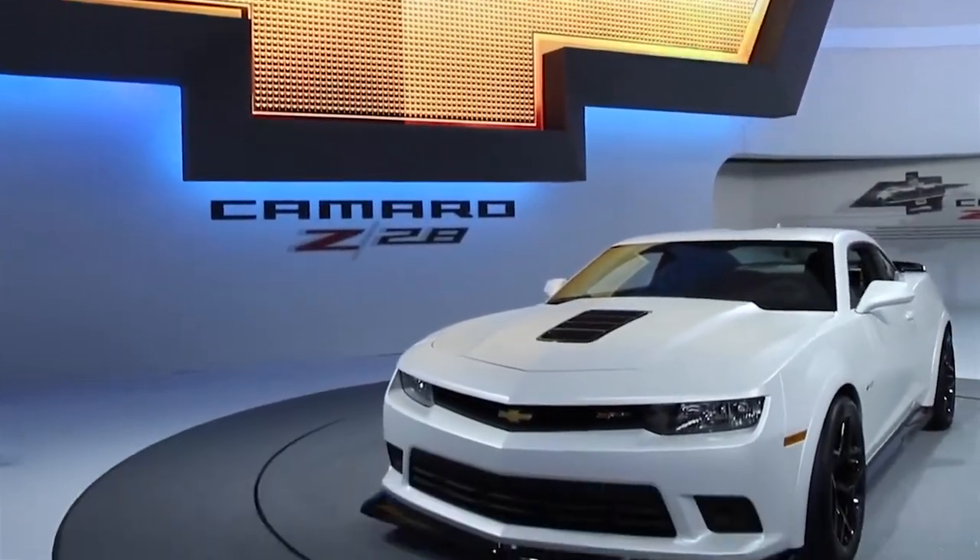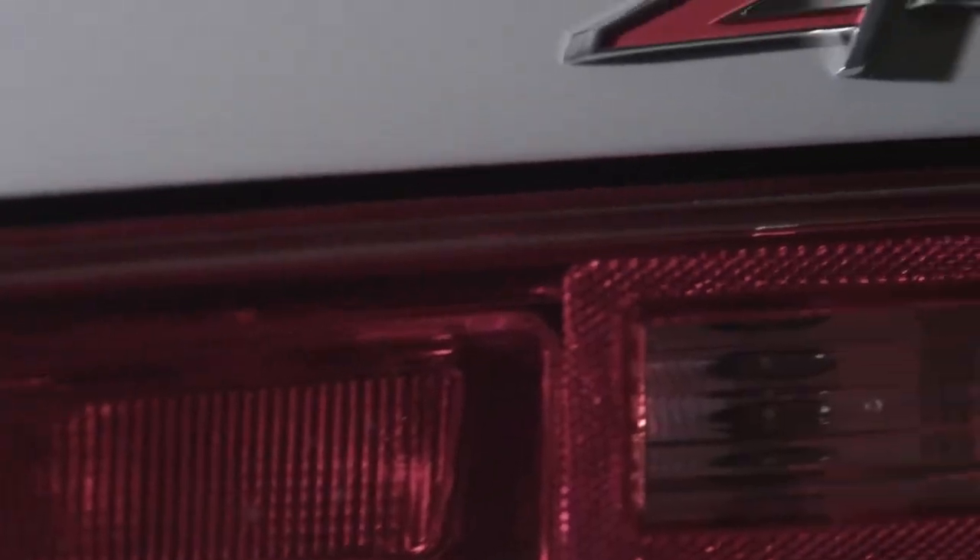Over the last four years, the most asked question you get for Camaro is, when is the Z28 coming back?